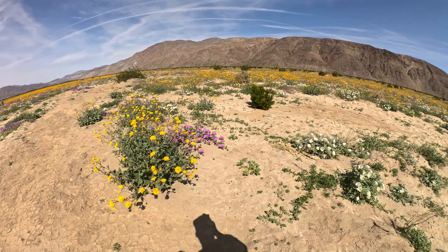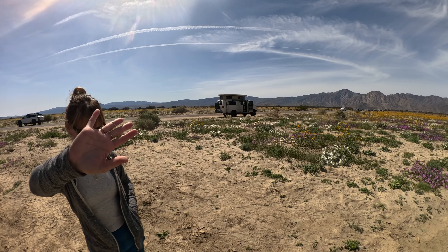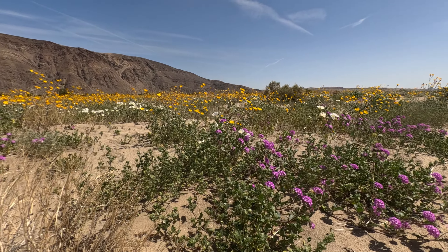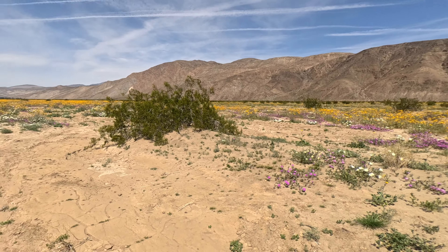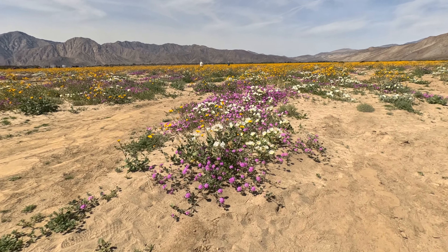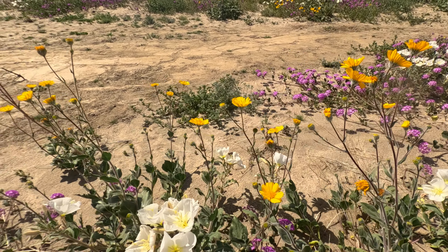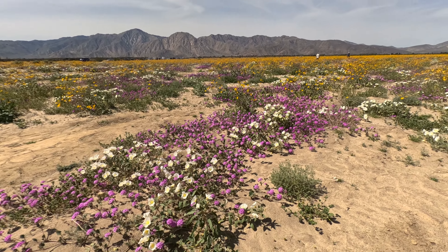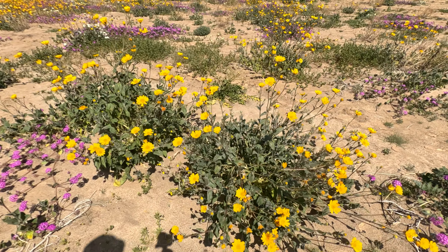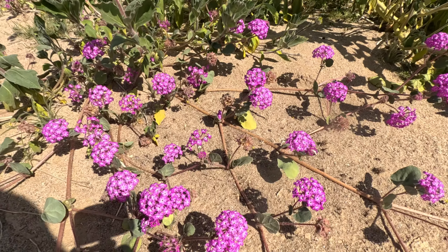Here we are at the really cool wildflowers. Wow, it's actually pretty cool. There's our future home — I wish. It's pretty cool. I got the lady walking out there. It looks really pretty. There's the yellow ones and here's the purple ones.